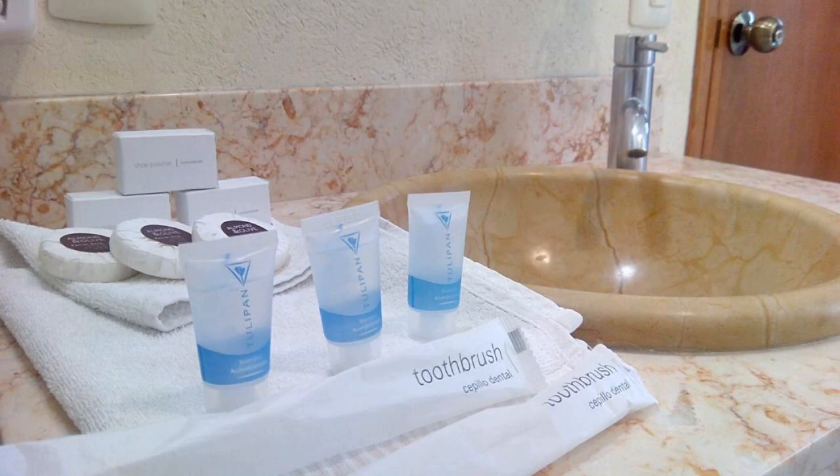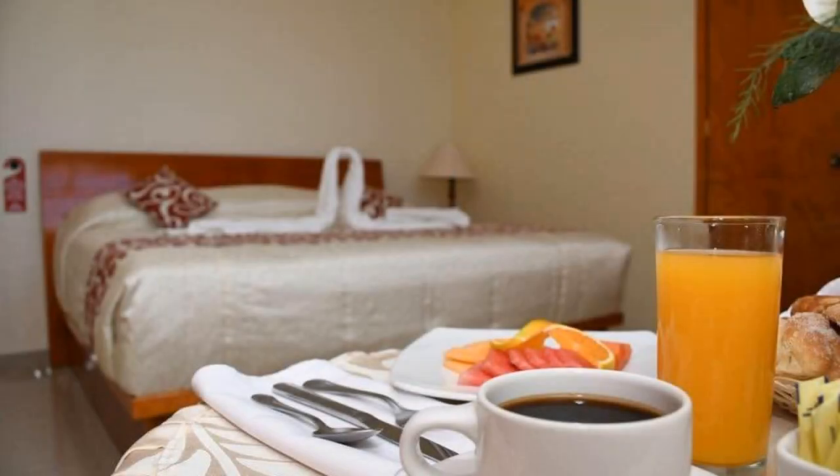If you have already visited this hotel, please share your experience in the comment box. For booking or more details, check the link in the description.